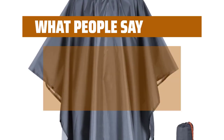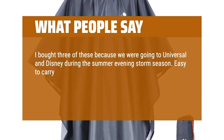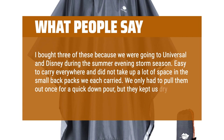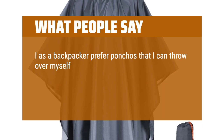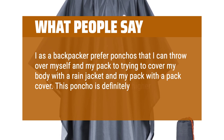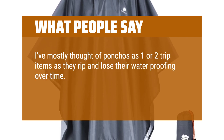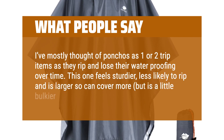What people say: "I bought three of these for Universal and Disney during the summer evening storm season. Easy to carry everywhere and did not take up a lot of space in our small backpacks. We only had to pull them out once for a quick downpour, but they kept us dry." As a backpacker, this poncho is higher quality than those I've used in the past. It feels sturdier, less likely to rip, and is larger to cover more — though a little bulkier as a result.